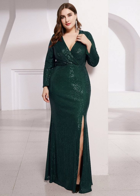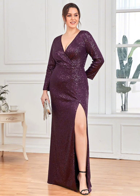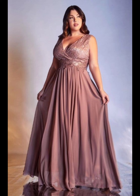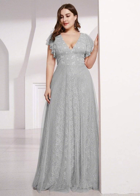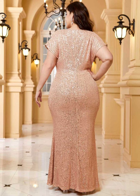When choosing your dress, think about the style of the wedding. If it's a formal wedding, you will want a more formal dress. If it's a casual wedding, you can wear a more relaxed dress. You should also think about the time of day and the location of the wedding. If it's an outdoor wedding, you may want a dress with a little more coverage to protect you from the sun.